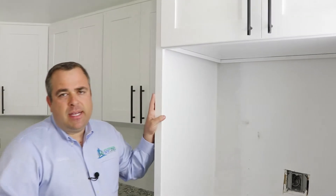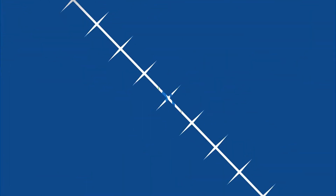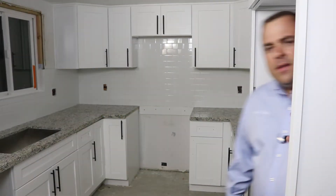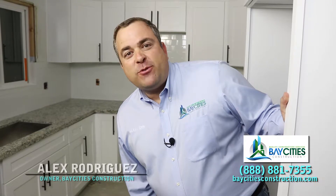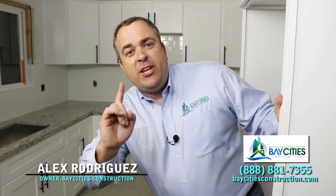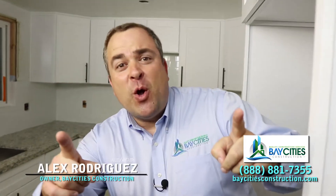This kitchen is definitely under $30,000. If you're considering doing a kitchen remodel and you want to stay under budget, consider prefabricated cabinets. Don't forget to subscribe — we have a lot of really cool blog articles and information about kitchen and bathroom remodeling. My name is Alex Rodriguez with Bay Cities Construction, reminding you: you don't need a contractor, you need a team of pros.